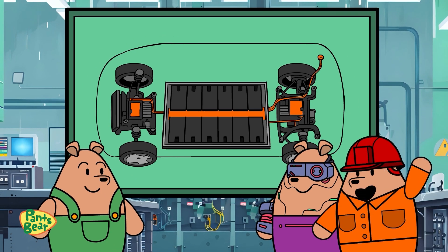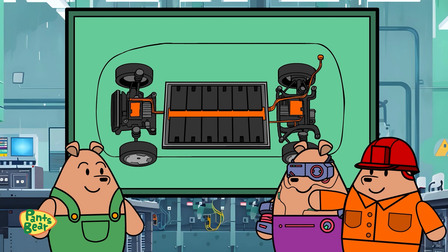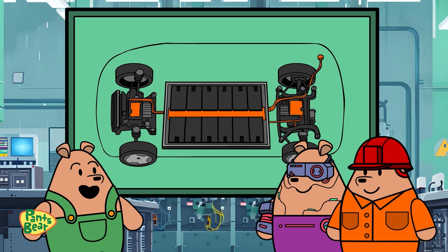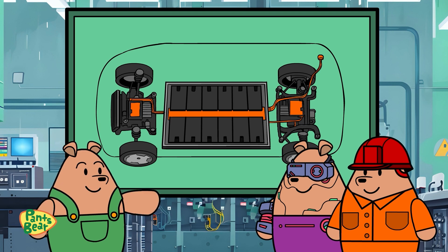Exactly, Pants Bear. However, these vital components require raw materials like lithium, cobalt, and more. So the battery requires minerals that have to be mined from the Earth?